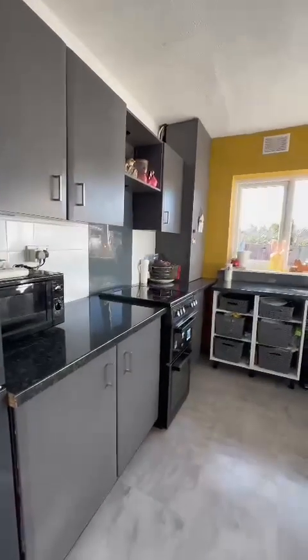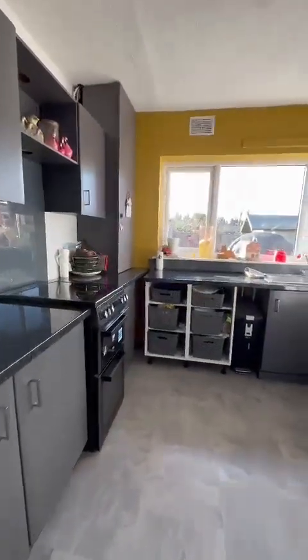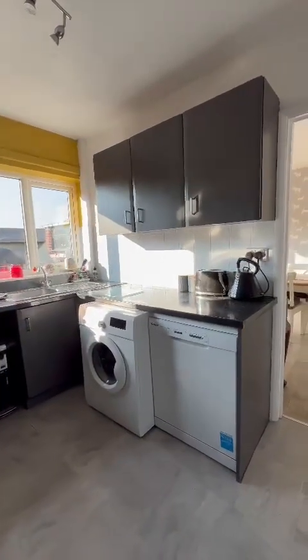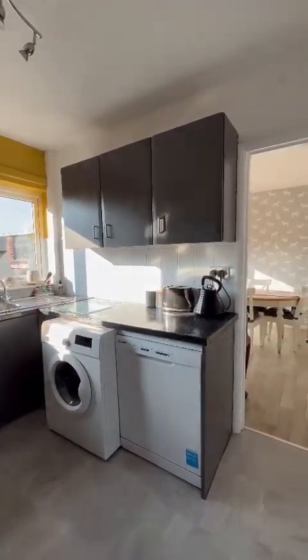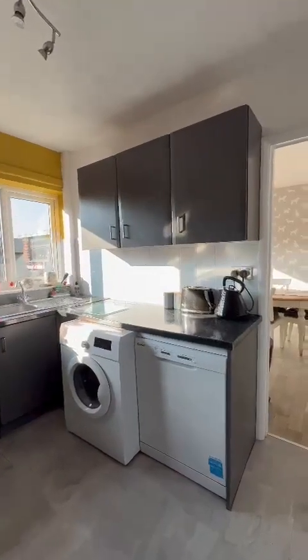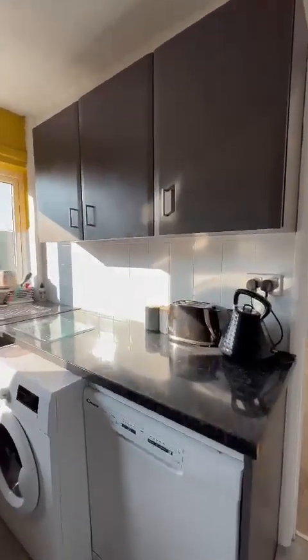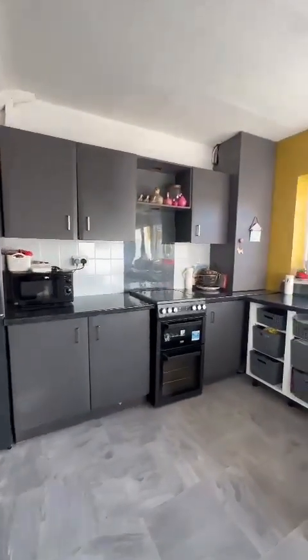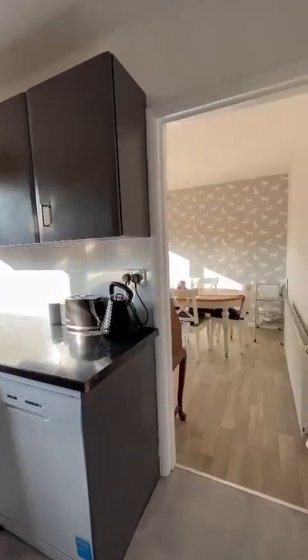You can see this kitchen space with a fridge freezer, cooker, washing machine, and dishwasher. There is also the potential, as you will see, to knock this wall down, dividing the kitchen and dining room and opening it up to a social space — the modern living kitchen-dining area that many people go for.